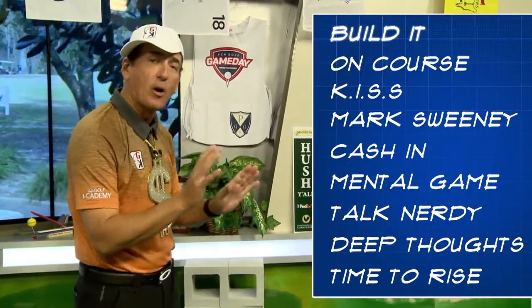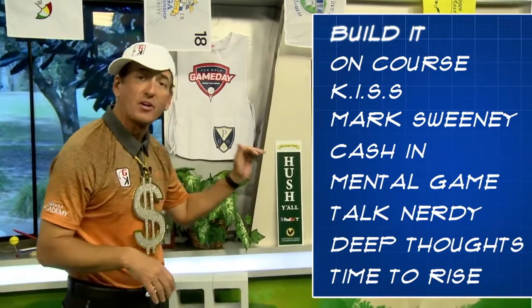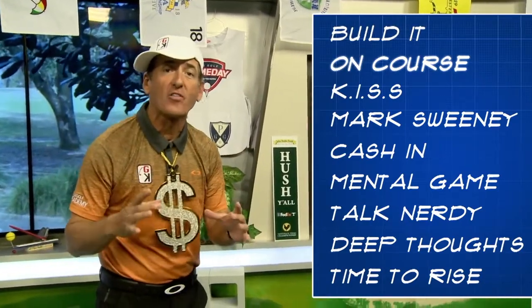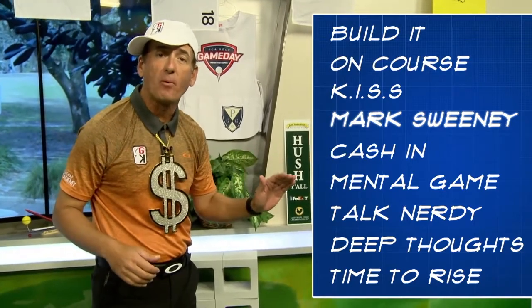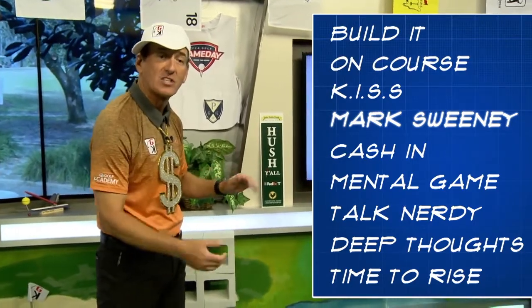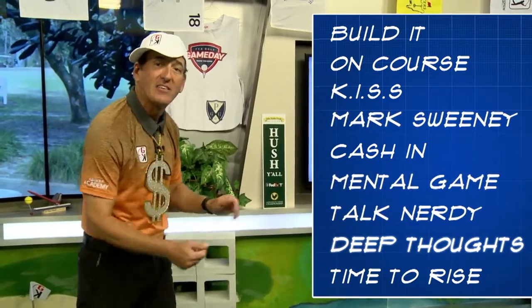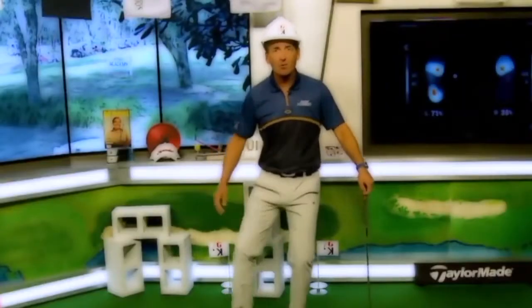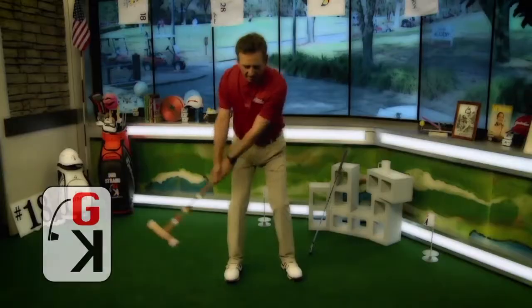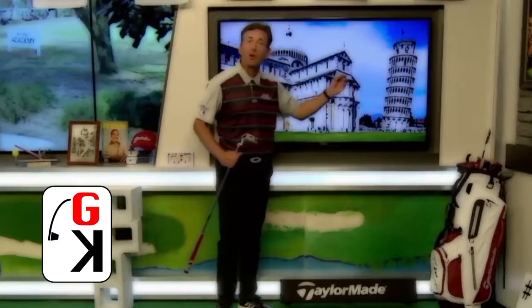Here's what we've got. Build it right off the bat — I'm gonna give you drills to cash in immediately to help you get just perfect with your grip. After that we're gonna go on course and use actual money to help your bunker play. Mark Sweeney is coming with money tips on putting from Aimpoint. We've got mental game, talk nerdy, deep thoughts with David, and as always we're gonna close with it's time to rise. Are you ready to build? Here's your host Rob Strano.